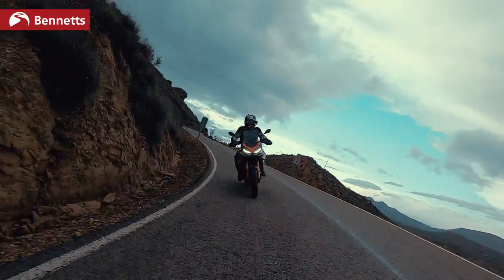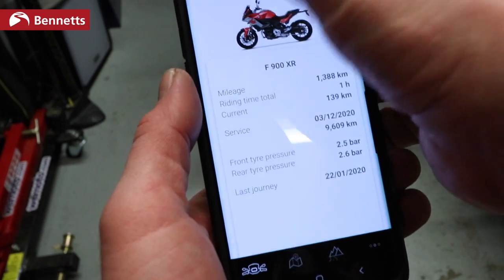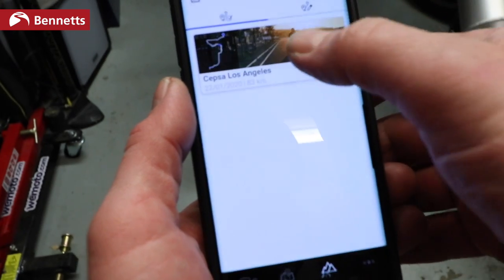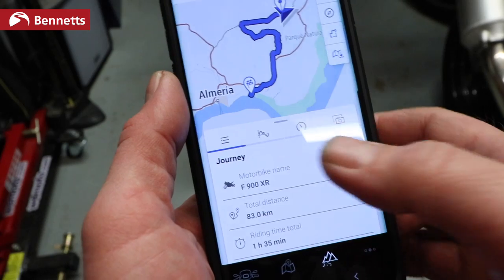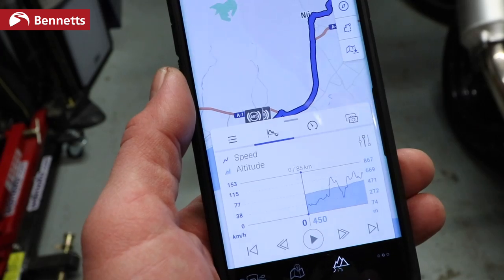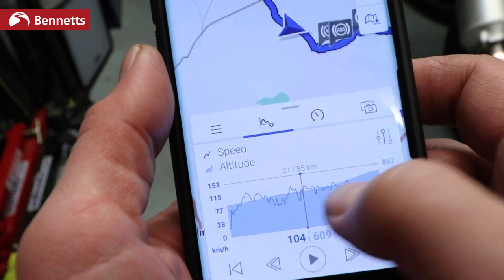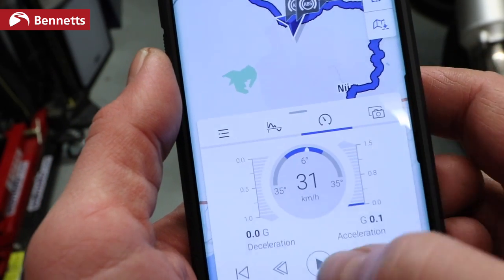Speccing the BMW F900XR up with the semi-active suspension makes it a really good handling bike, even without it. Both the F900R and XR have access to the BMW Motorrad Connected app, which is by far the best bike connectivity app of any manufacturer — and unlike some others, it's free and stays free. It lets you see your speed, lean angle, when ABS came in, all tracked on a really accurate map.